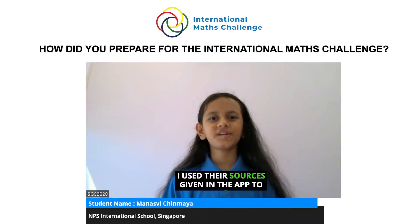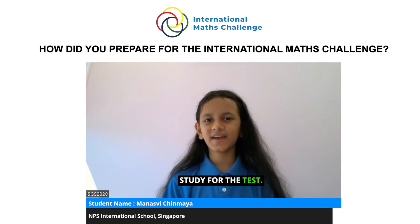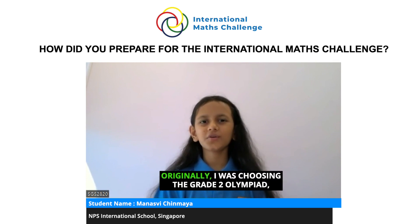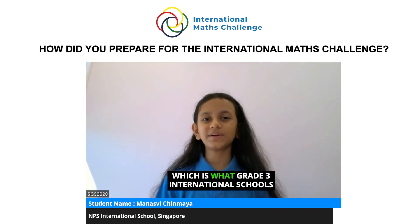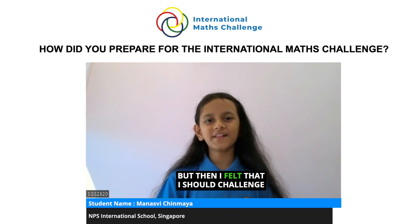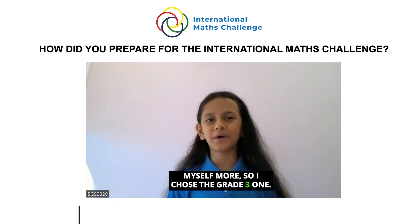I used the sources given in the APT study for the test and I started around one month prior to the test. Originally I was choosing the grade 2 Olympiad, which is what grade 3 international schools are supposed to do, but then I felt that I should challenge myself more so I chose the grade 3 one.